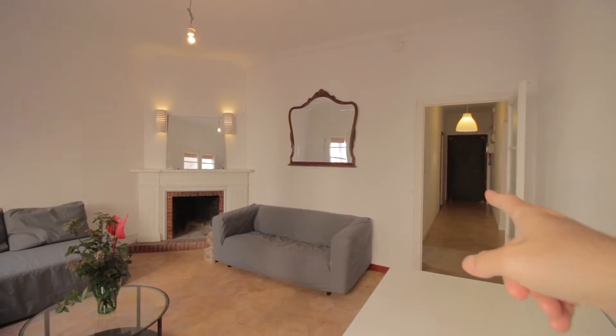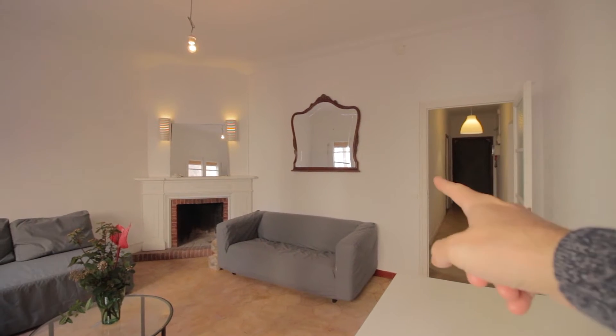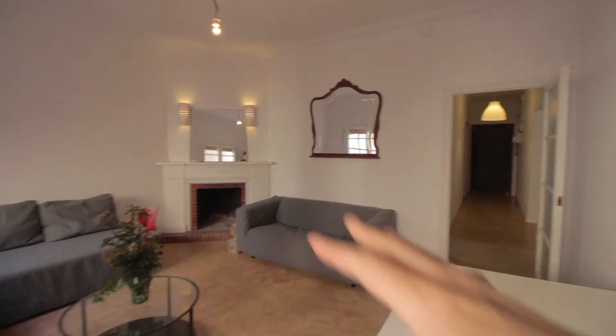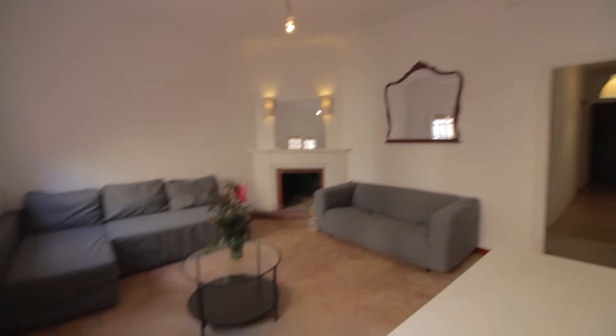So we have the main corridor over there with the entrance. Bedroom number one, number two and three over here. And the living room over here. Let me start from here.